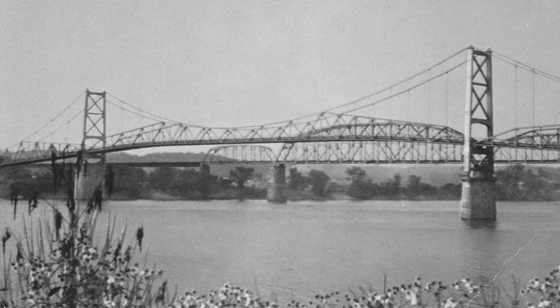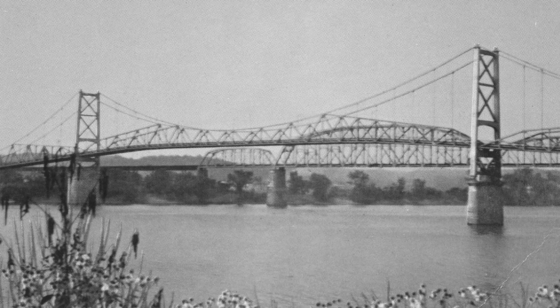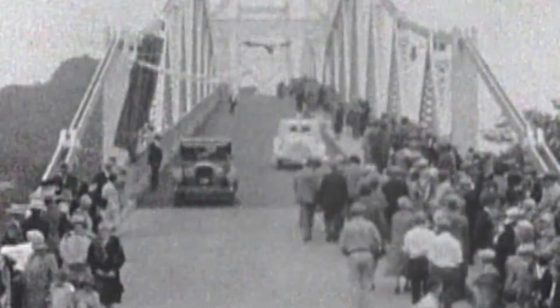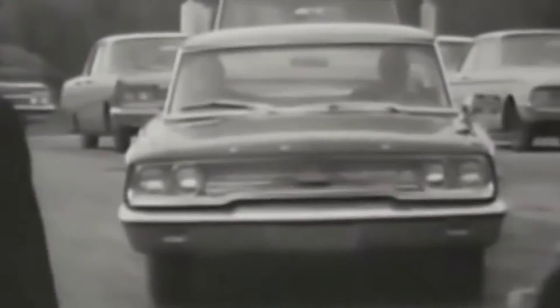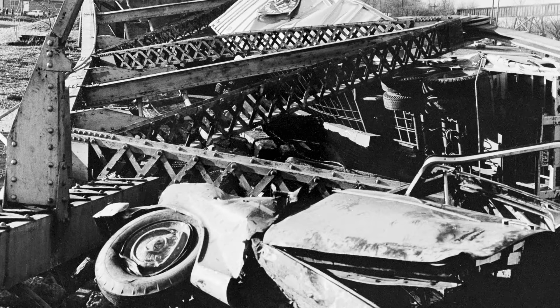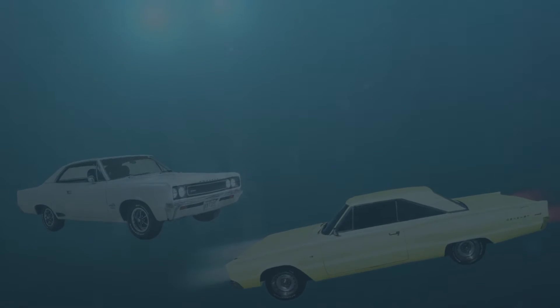On December 15, 1967, the Silver Bridge was filled with holiday traffic. Designed for Model Ts, the bridge was now bearing heavier cars and commercial trucks. At 5 p.m., the bridge suddenly collapsed. In mere seconds, car lights were seen in the river, sinking to the bottom, and pandemonium overtook both sides of the mighty Ohio.